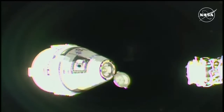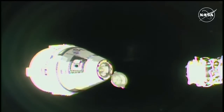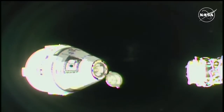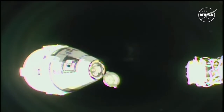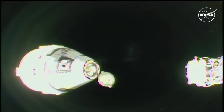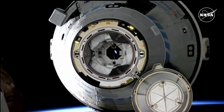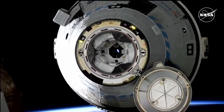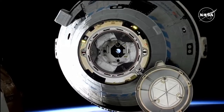Starliner will be beginning a breakout burn soon, which will take the spacecraft forward and above station. During this burn sequence, Starliner's thrusters will perform a series of 12 short firings. The entire sequence takes about five minutes to complete and allows Starliner to quickly break out to outside the approach ellipsoid, or AE.